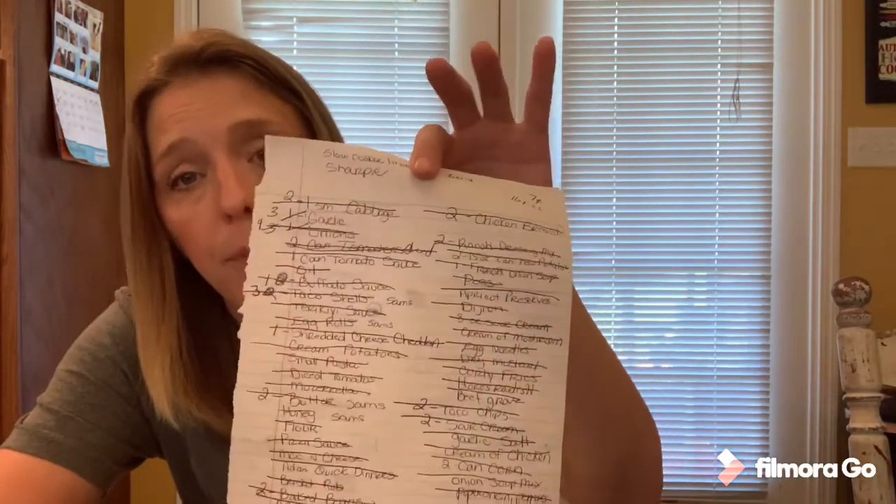Once everything is written down, I sit down with my menu and make a grocery list. I'll write down things like two heads of cabbage, garlic, onions, tomatoes — everything I need to cook all the meals. Then I go back and check my pantry and stockpile to see what I already have. For example, I needed three jars of barbecue sauce for the month but already had two big bottles, so I only need to buy one — that saves money by not buying excess.